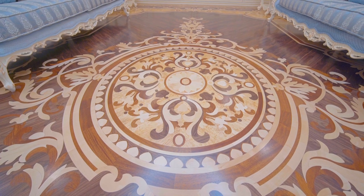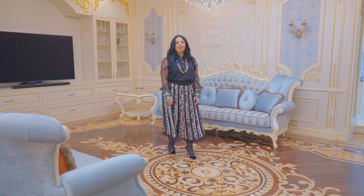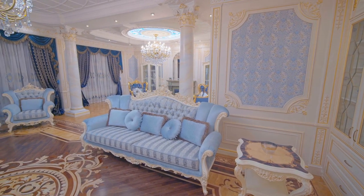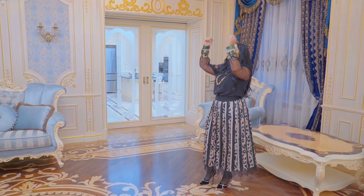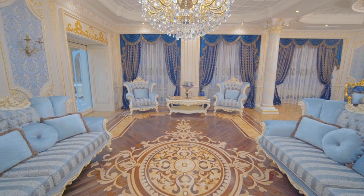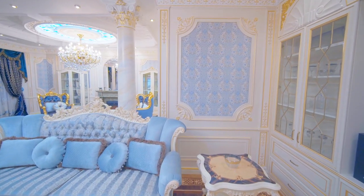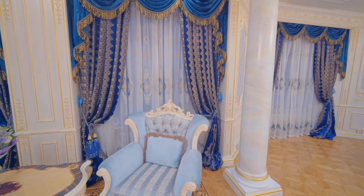Look at this amazing artistic parquet that we created for this main area. With our team of craftsmen, we provide this water jet design in wood using different kinds of wood — it's such a luxury and very rich finish. We made a special design for the ceiling with an amazing architectural shape, and in the middle we combine artistic glass with light and a crystal chandelier.